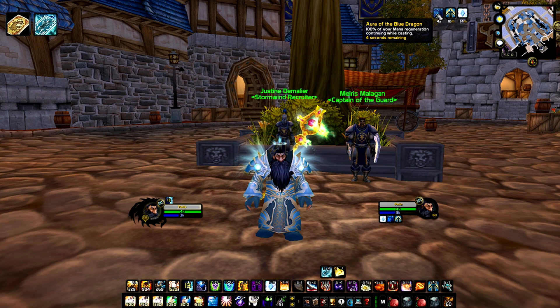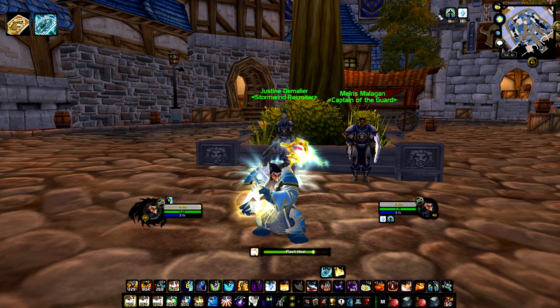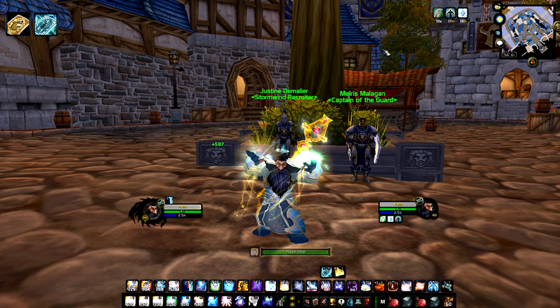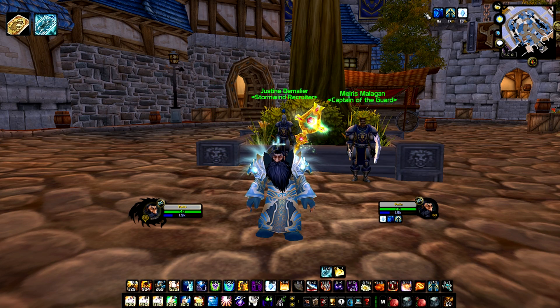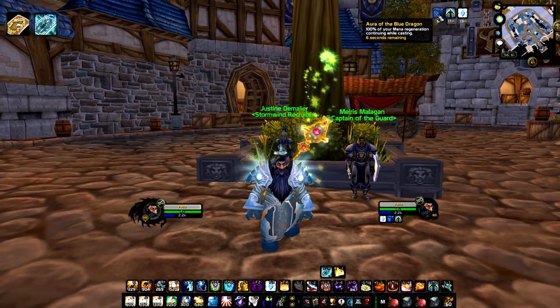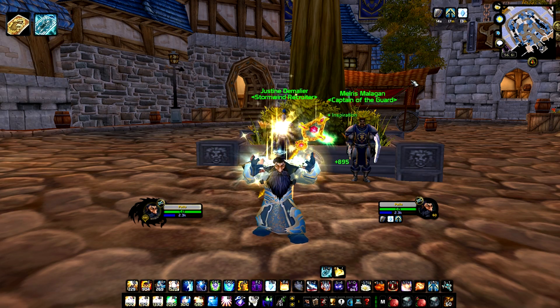This trinket's proc is called Aura of the Blue Dragon, which has a 2% chance per successful spellcast to bypass the 5-second rule. Usually a successful spellcast prevents mana regeneration from spirit for 5 seconds. Any caster, especially those that use quick spells like Flash Heal or Flash of Light, might find themselves almost always inside the 5-second rule, and thus rarely regenerating any mana from their spirit. This trinket is most useful for casters who require constant mana, who have a high amount of spirit, and it really shines in long and intense fights.